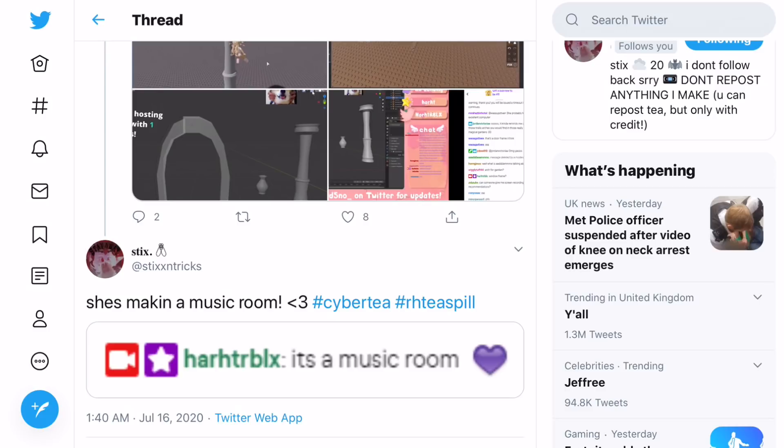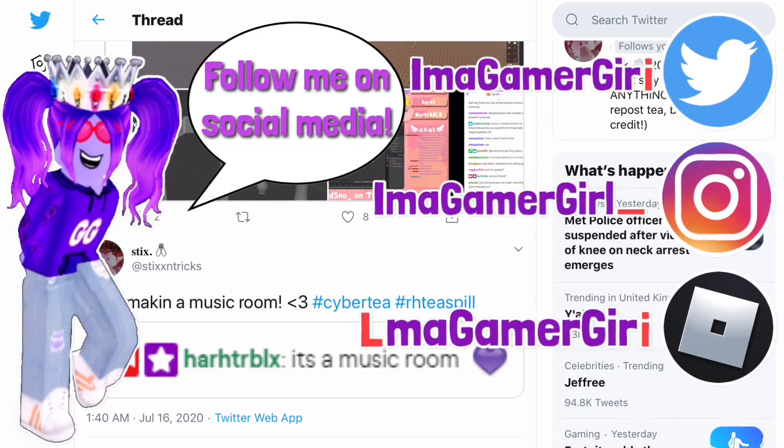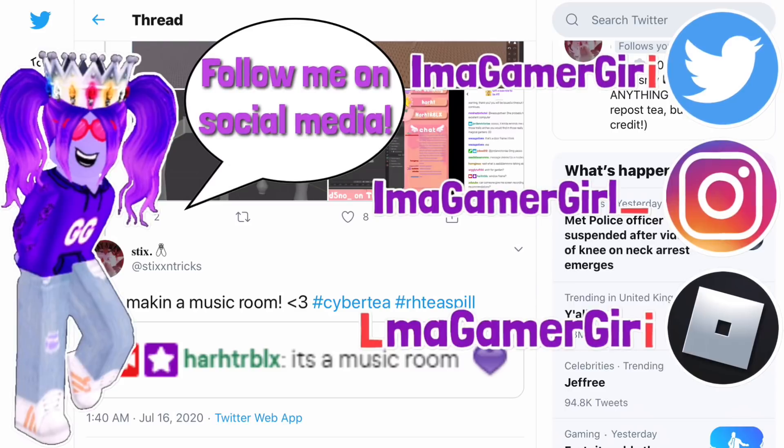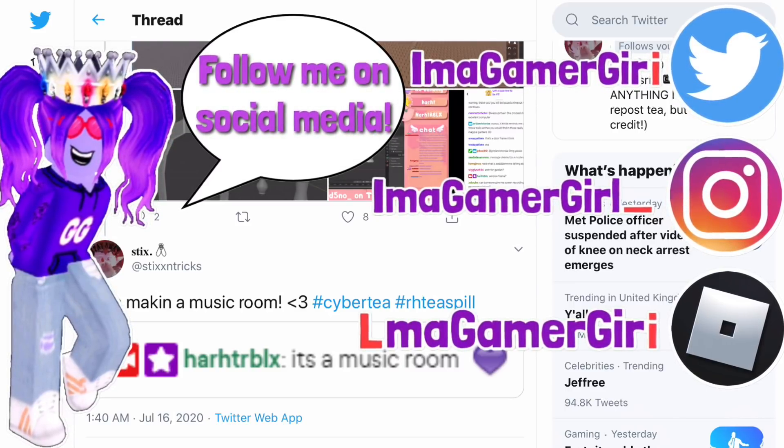Before we get started, make sure to subscribe to the channel if you haven't already so we can always be updated on all of the newest leaks about Royal High, as well as everything about halos, chest occasions, and anything along those lines. Also make sure you follow me on social media — my Twitter handle is imagamergirl, my Instagram handle is imagamergirl underscore, and my Roblox name is elmagamergirl, that's imagamergirl with the L and I switched.